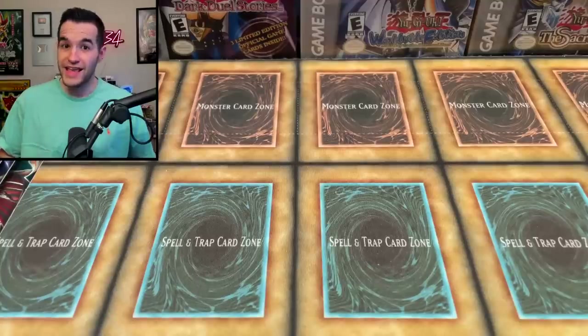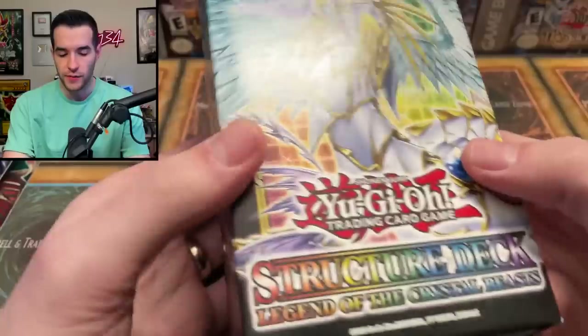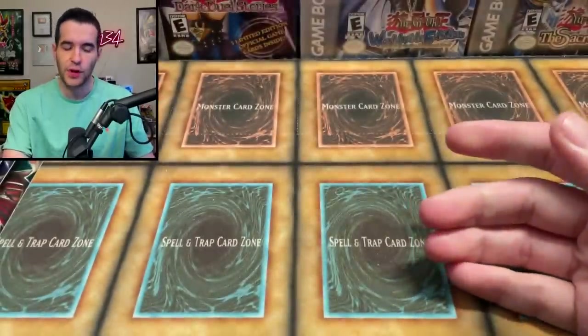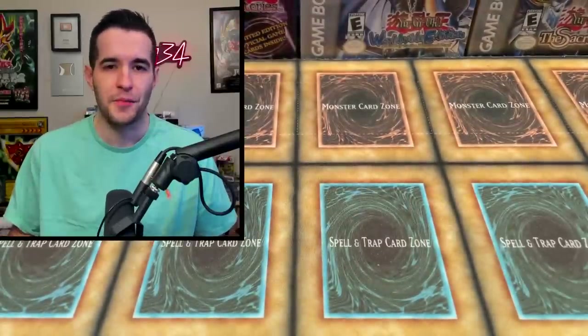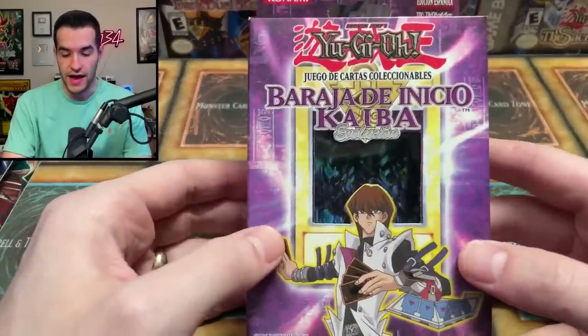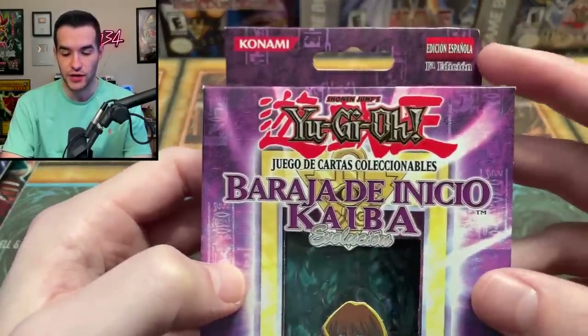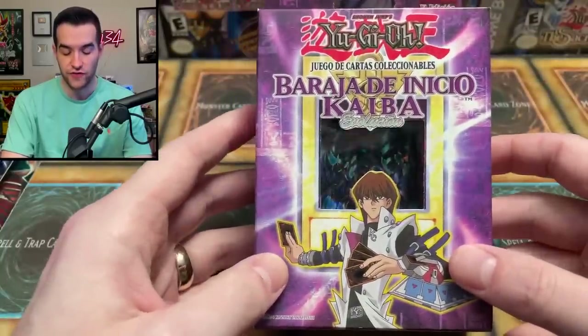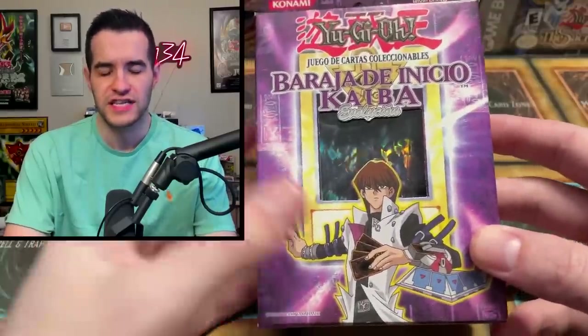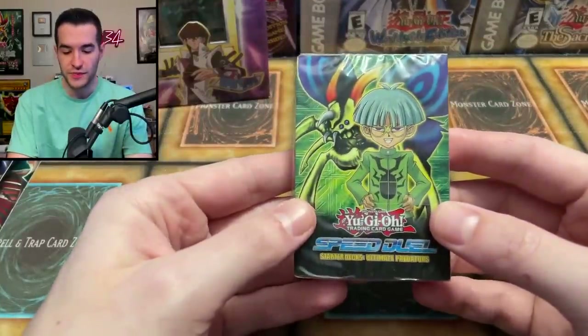A bunch of newer blisters — don't worry, there's still some vintage to come. We have a couple of structure decks, Legend of the Crystal Beasts — that's probably gonna be a giveaway at some point because I'm not playing Crystal Beasts. Then we've got some old decks: a Starter Deck Kaiba Evolution — and I don't know what language this is. It's español, so we're looking at Spanish. Very cool, I don't know if I've ever seen a Spanish version of that deck specifically.